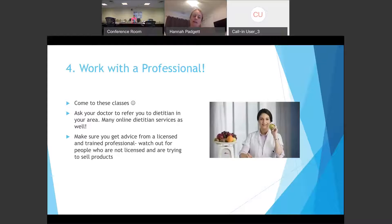National Nutrition Month also wants you to focus on working with a professional. Coming to these classes is a great first step. If you want more help, talk to your doctor about referring you to a local dietician — there are also many great online dietetic services for virtual consultations. Always make sure you're getting advice from a licensed and trained professional. There are many people on social media claiming to be nutrition experts who really aren't and may be trying to sell you something. Make sure you know if they're a licensed dietician before trusting their advice.